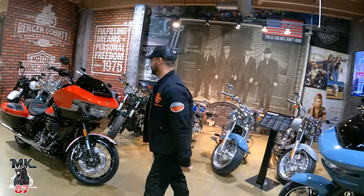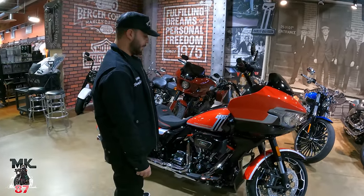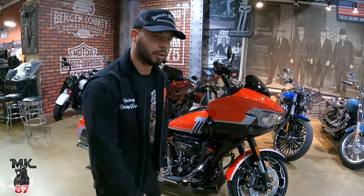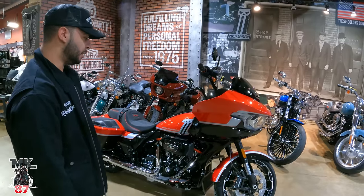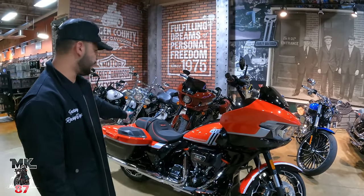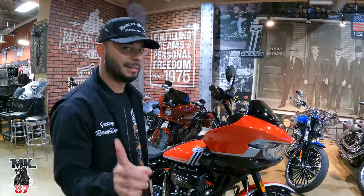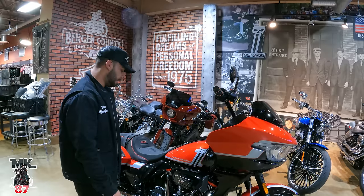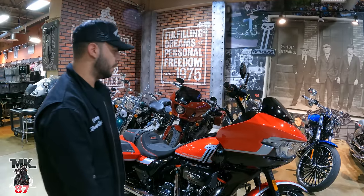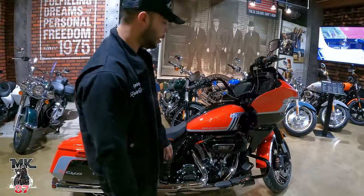The CVO — that black and orange color looks nice in person. I mentioned in the other video that I was uncertain, but it looks way way nicer in person; I really like this color. For the CVO, you're going to get speakers on the bags in the back, and then the 121 engine with VVT. The ST is not going to have the speakers in the back, it's not going to have the VVT, and it's not going to have the 121 — it's only going to come with the 117. I'll show you guys that in a few minutes. This bike looks beautiful — I really love the tank design with the number one logo there, that looks pretty cool.